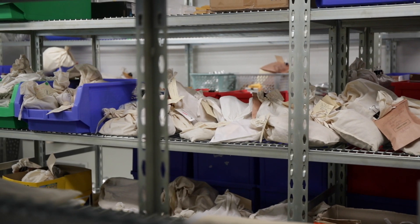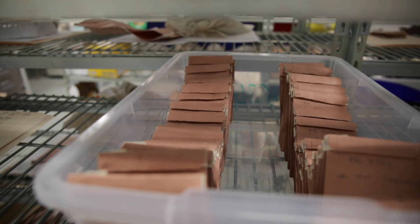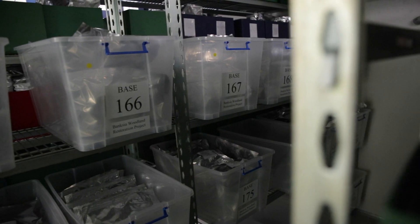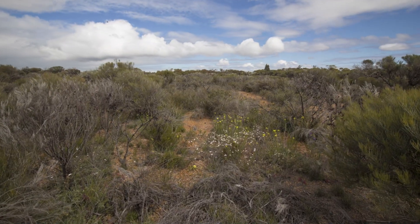The seeds that are stored here in the seed store are collected from across Western Australia, predominantly from the southwest — from an area south of Geraldton through to Esperance and into that southwest corner of Western Australia — but they also collect seed from further north as well.